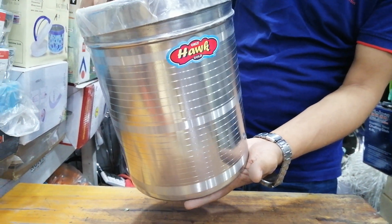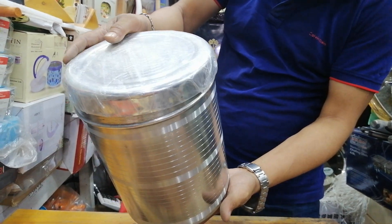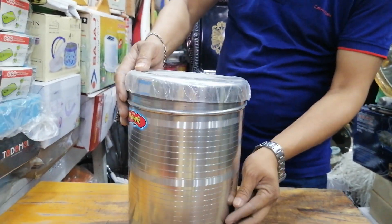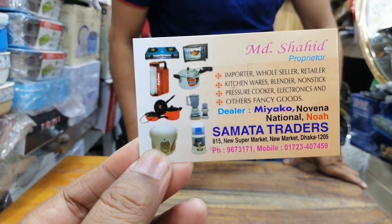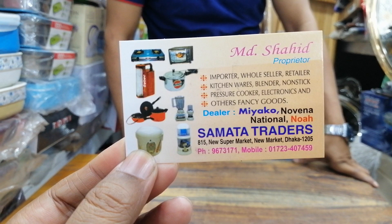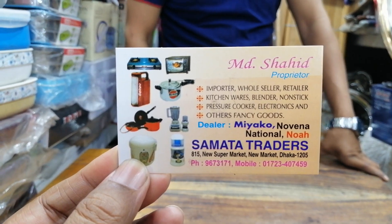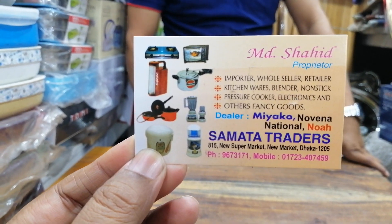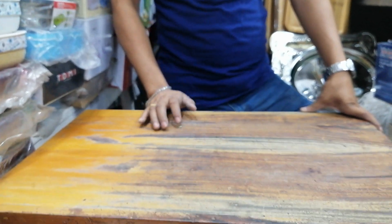If you send more customers to buy, this is the standard size. This is the new supermarket. Thank you. I'm going to make a lot of food.